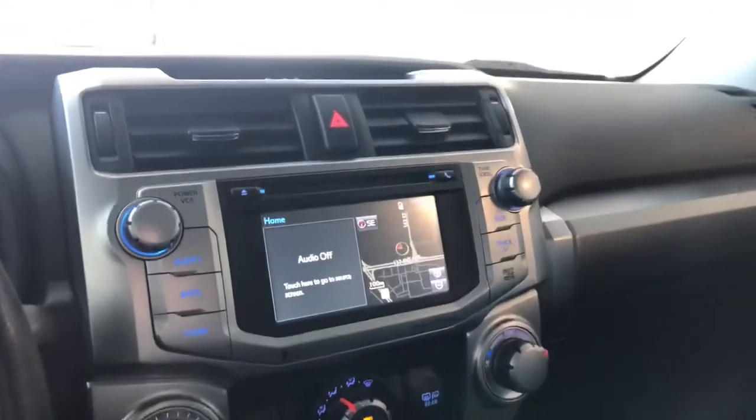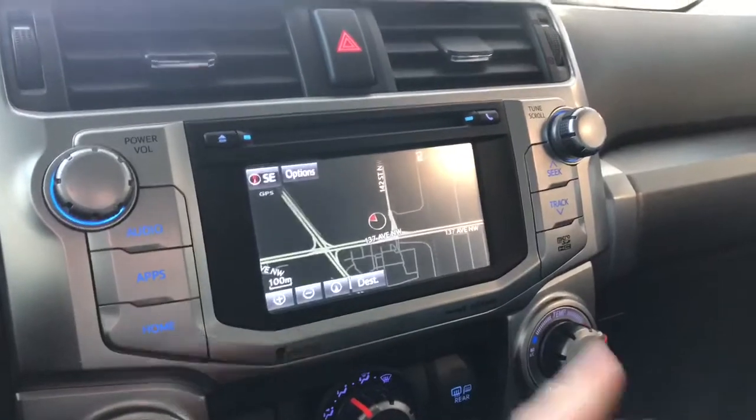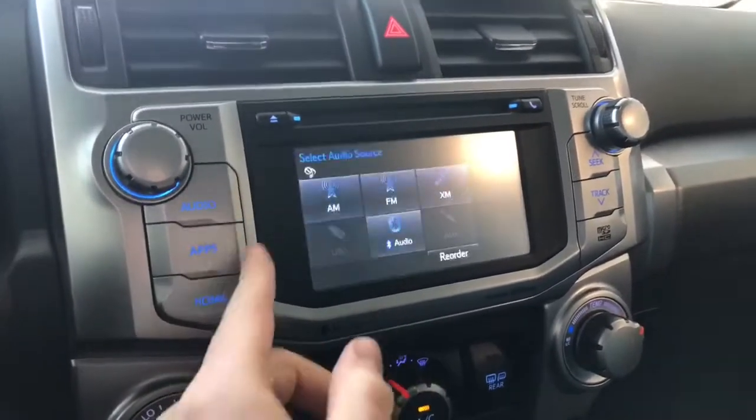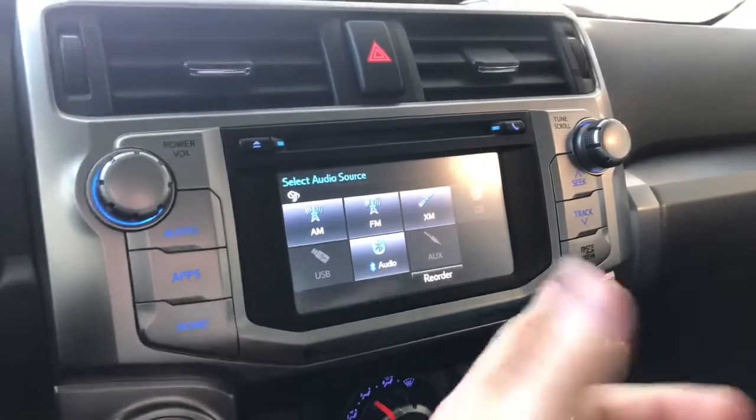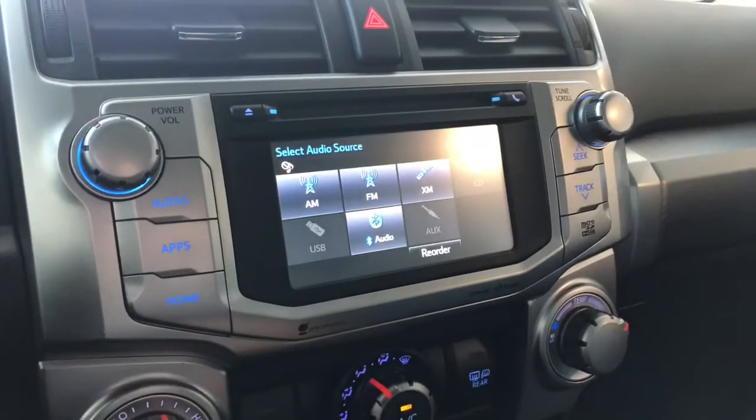Taking a look at our screen, right now we're on the home screen — it'll display the audio that's playing along with your navigation map where you can set your destination. Going into audio, you have your standard AM and FM, and you also have choices for CD, USB, auxiliary, and you can always connect your phone through Bluetooth as well.